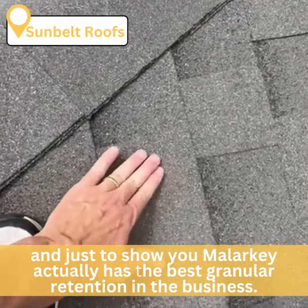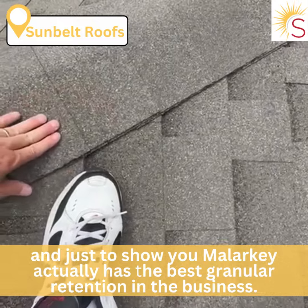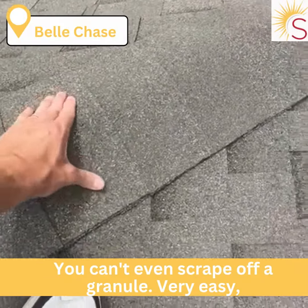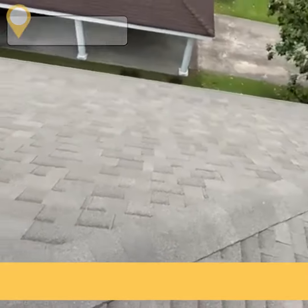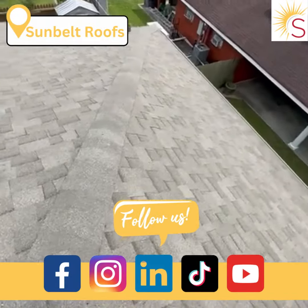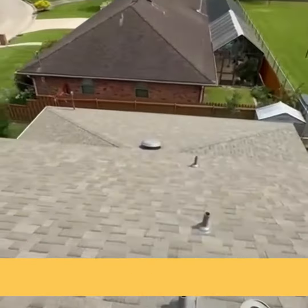Just to show you, Malarkey actually has the best granule retention in the business. You can't even scrape off a granule very easily, but more importantly it protects the body of a shovel. Just the best. Gorgeous roof. Until next time.